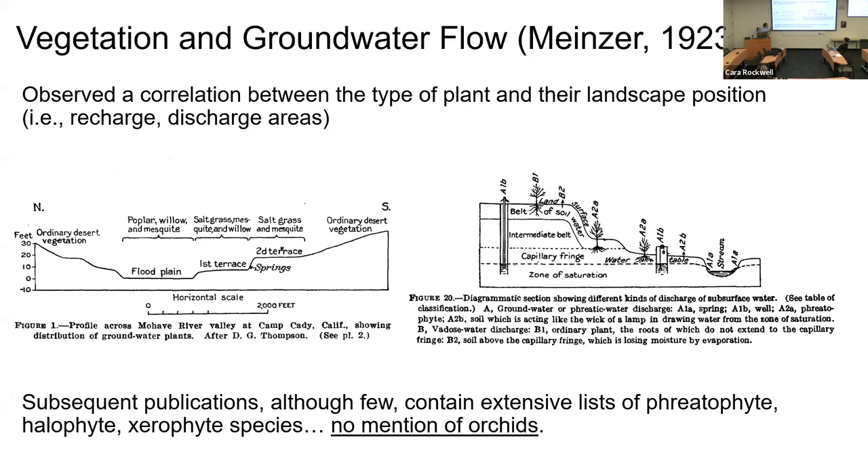Before the framework of regional groundwater flow existed in the 1960s, researchers were observation-based. Cross-sections of the Mojave Valley show ordinary desert vegetation on the uplands and phreatophytic plants — poplar, willow, mesquite, salt grass — associated with spring discharge in the low-lying areas. This relationship was recognized in the 1920s but hasn't been extensively reviewed in the hydrogeology literature. Extensive lists of phreatophytes, halophytes, and xerophytes exist, but in these early papers there is no mention of the role of orchids.